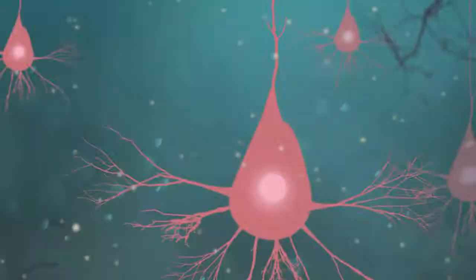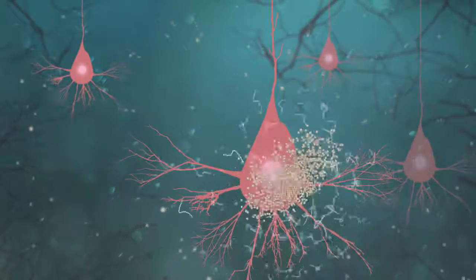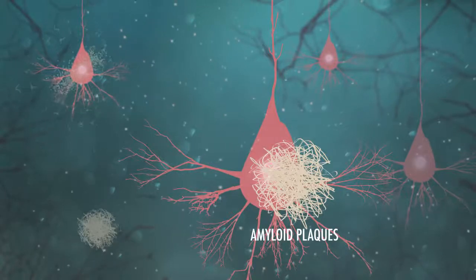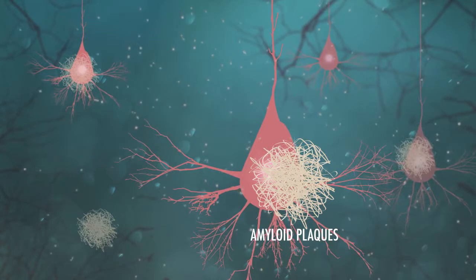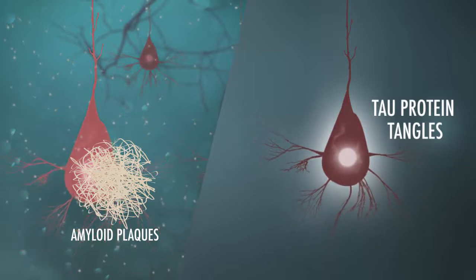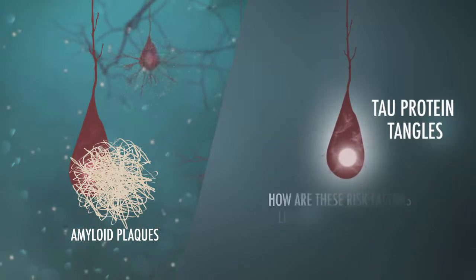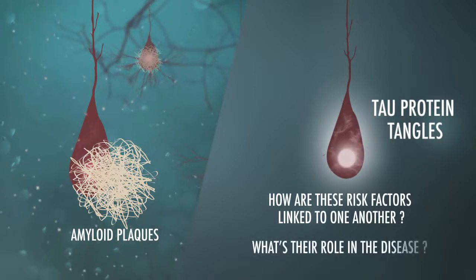In the brain of a person with Alzheimer's disease, amyloid proteins accumulate and clump together. These clumps are called plaques. These amyloid plaques are an important characteristic of the disease, amongst others such as tau protein tangles. Researchers are currently working hard to understand how all these risk factors are linked to one another and play a role in the disease.